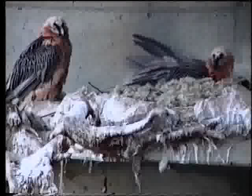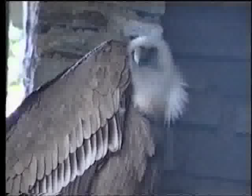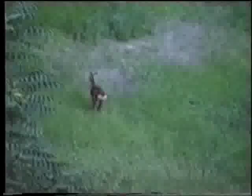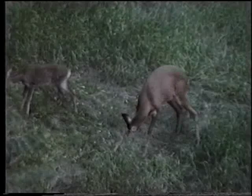Un esemplare di grifone, che appartiene alla specie avvoltoi, e una bella coppia di gipeti. Le acrobazie di un capriolo sembrano esprimere la voglia di libertà e la gioia di vivere, mentre questa femmina di capriolo è piena di amore materno per i suoi due piccoli.